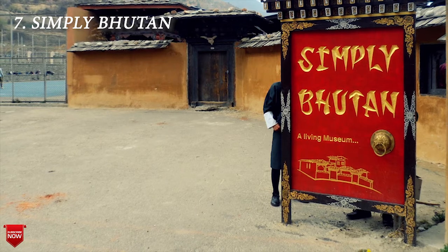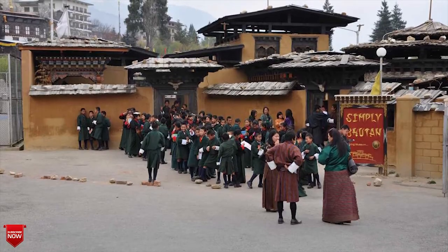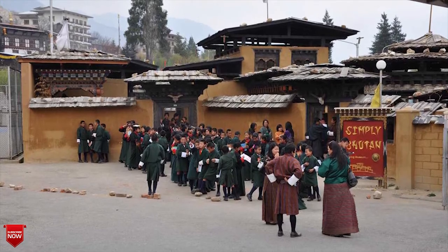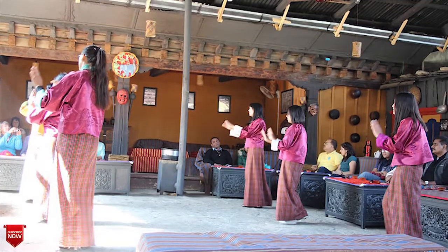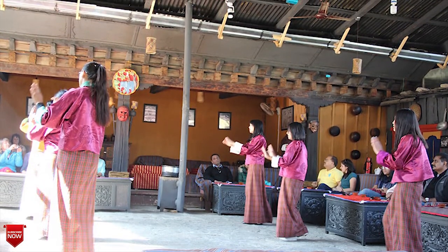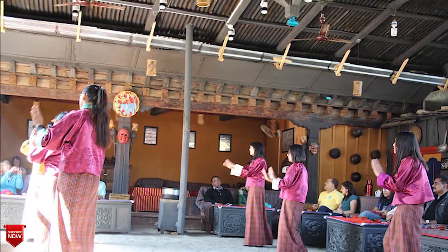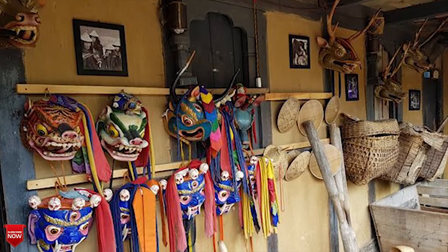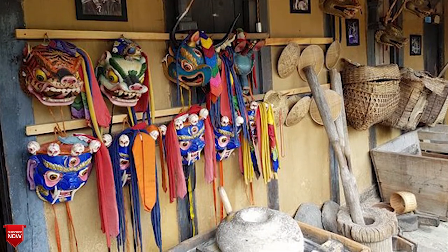The next one is Simply Bhutan. Simply Bhutan is a fun little stop in Thimphu for lunch and to take a look at all things Bhutanese. It is a place to eat, but it is also a museum that gives you a taste of everything in Bhutan, including a taste of the local spirit Ara — a creamy spirit distilled from rice, wheat, or maize. You can try your hand at archery, see the phallic garden, and try on some traditional dress also.